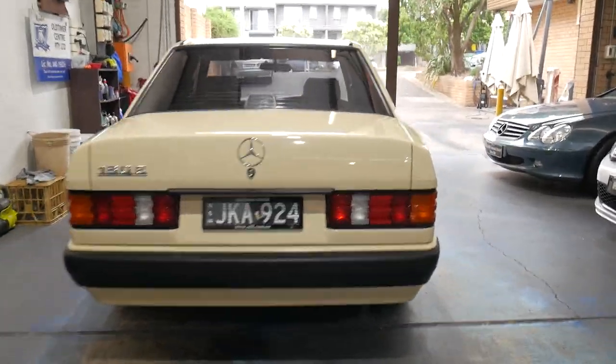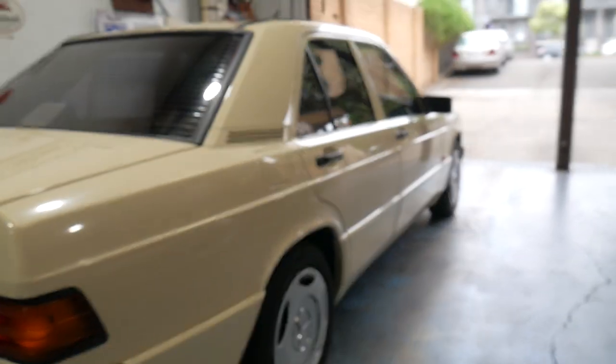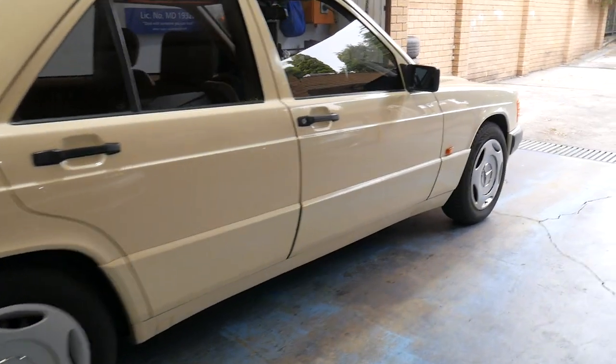Our showroom is full of Mercs, Audis, BMWs and things like that, but this truly is a magnificent example. I'd really hope that you take the time to come down and have a proper look at this car. It's got three or four months registration until April, and honestly I don't care if this sits here for a year — it's gorgeous.